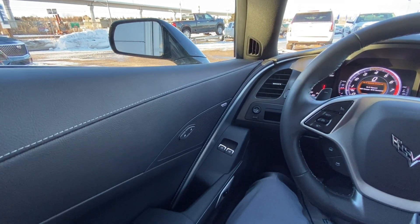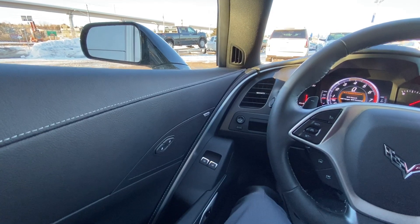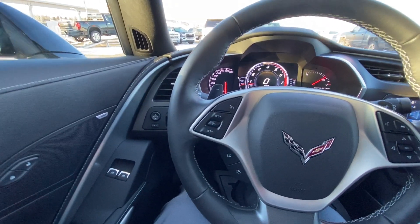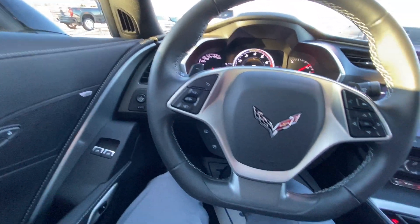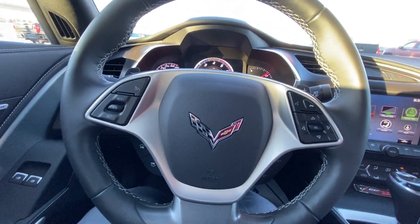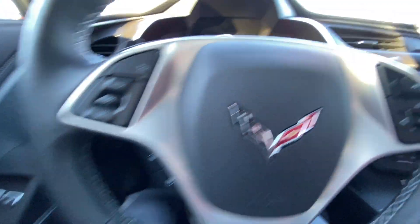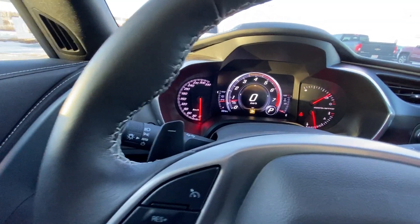Moving on to the interior of this Corvette, we do have the power mirrors and power windows. Moving to the steering wheel, which is black and leather wrapped with silver stitching. You do have cruise control on one side, phone to talk and dash controls on the other, as well as your audio controls tucked behind there and those paddle shifters as well.